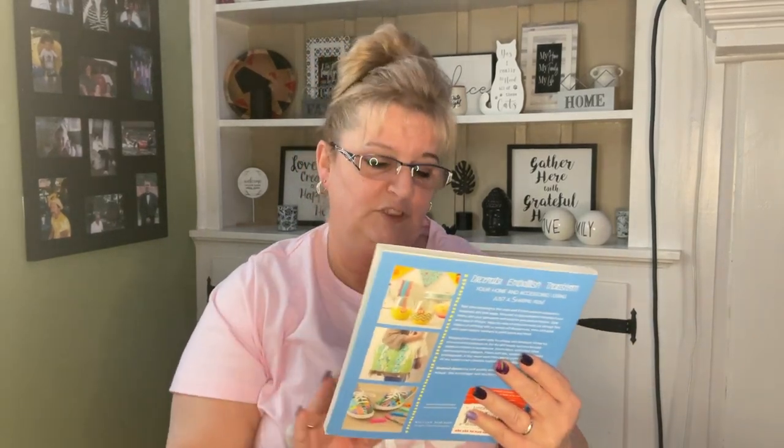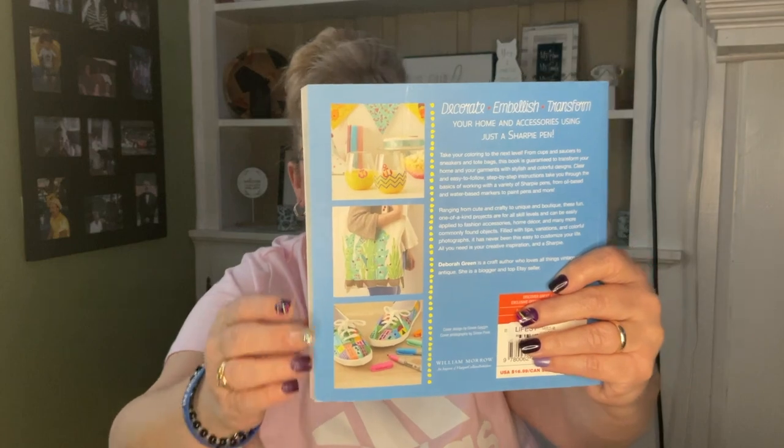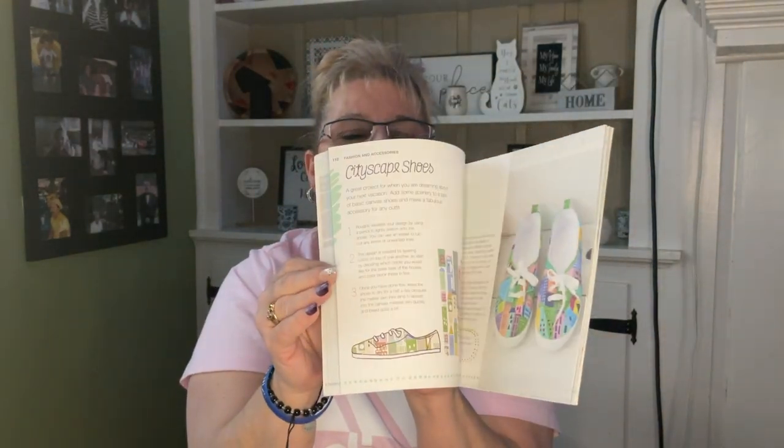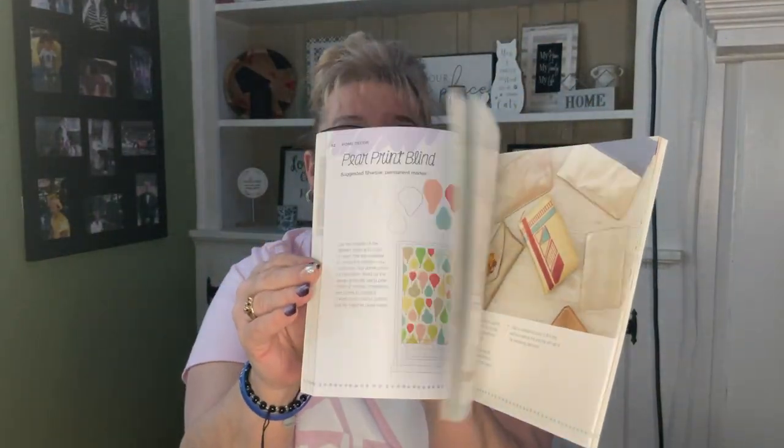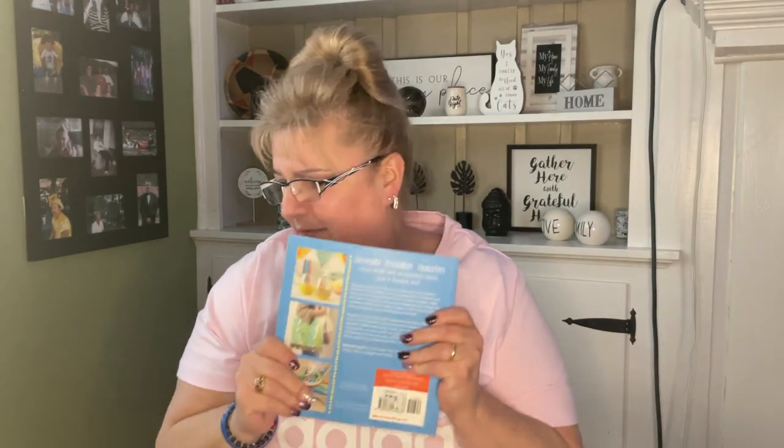I'll probably be putting that in her Easter basket as well. This is something I had been looking for — my mom actually wanted this book: '75 Original Sharpie Craft Projects to Design Your Home and Your Life.' The original price on this was $16.99, and I'm going to see mom soon in a couple of weeks — I can't wait, I'm so excited.